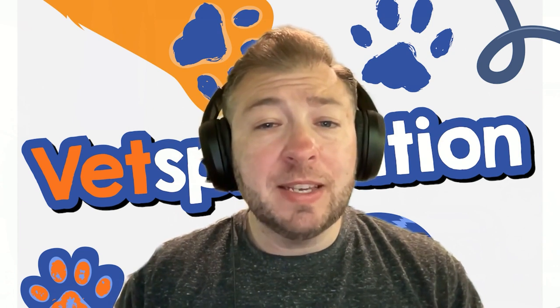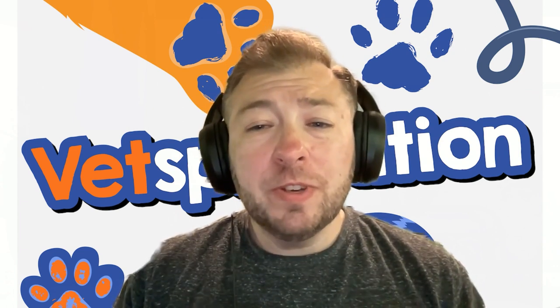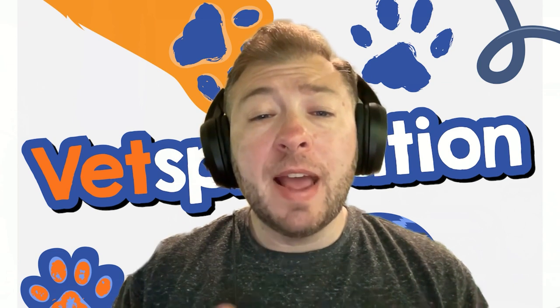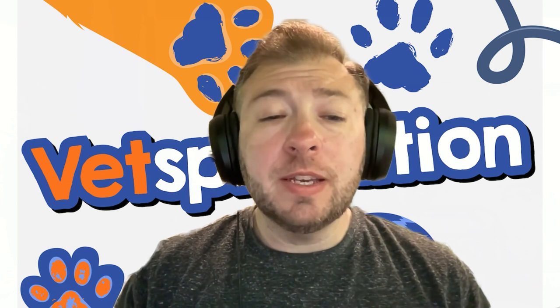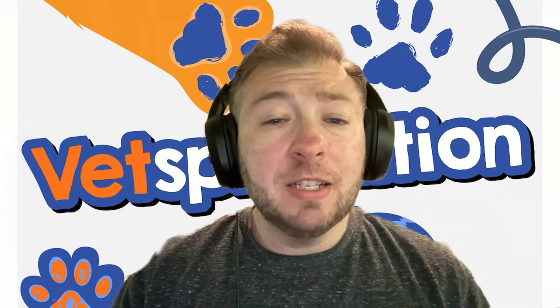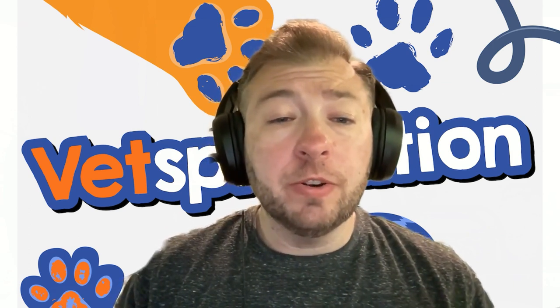Cats can get reverse sneezing, but it's not as common as in dogs. However, if you think your cat is having reverse sneezing, it's a really good idea to have your cat evaluated for feline asthma, as we do worry it could be asthma and not actually reverse sneezing. We covered feline asthma in episode 36 of the podcast — you can also find it on YouTube under feline asthma.